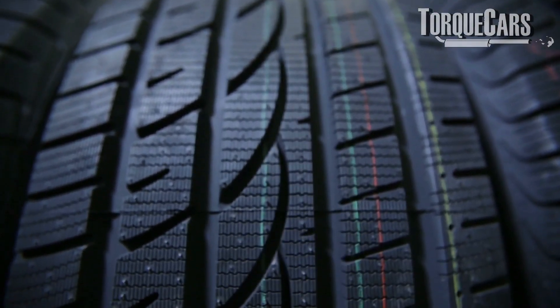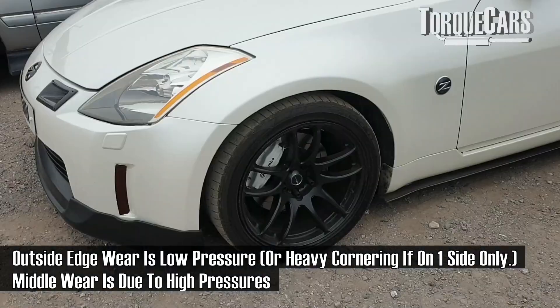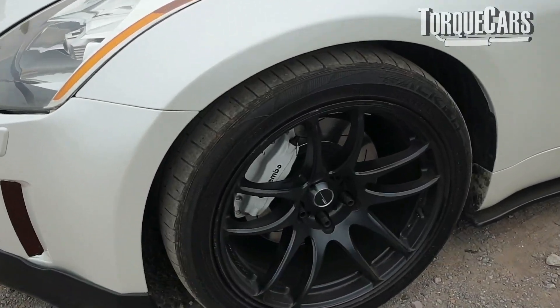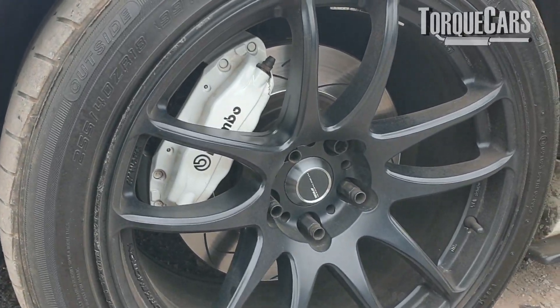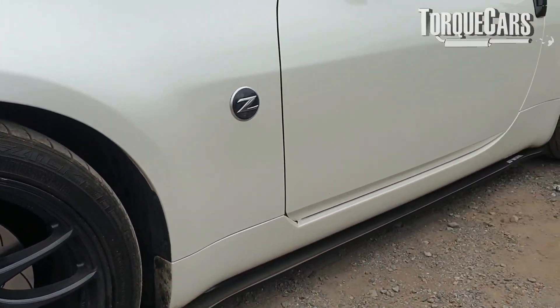Too high a pressure will cause wear on the centre part because the tyre will effectively just bead and bulge. If the tyre pressure is too low, the wear will typically be on the outside where the inner part has started to sag and all of the pressure is on that outside edge of the tyre.